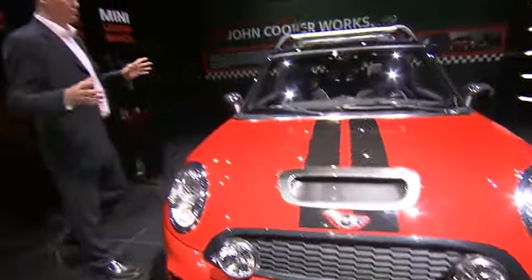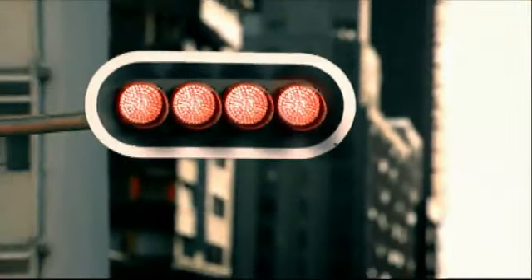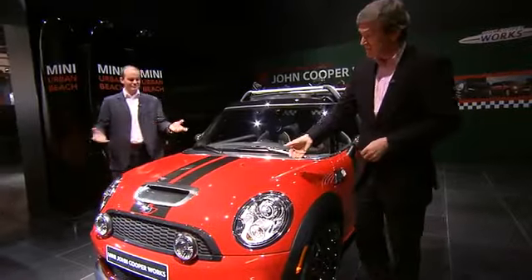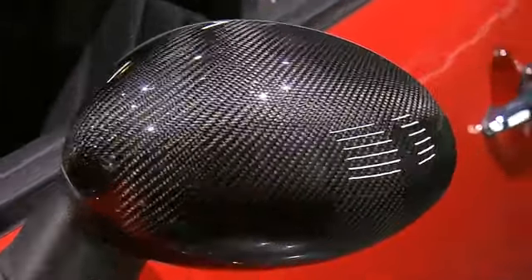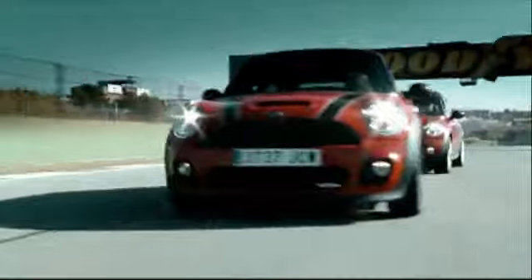The John Cooper Works — tell us about this. This is our top-of-the-range product, and this is for the real Mini enthusiast. It is a fabulous car, and it comes along with a couple of race-related equipment. Racing is in our blood. Some of the features include carbon fiber elements here on the mirrors, 18-inch wheels, and the engine — 211 horsepower. This is real fun.